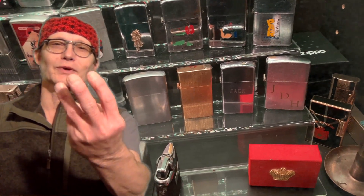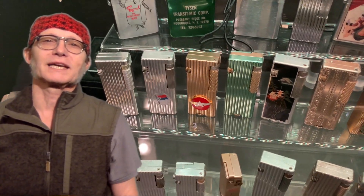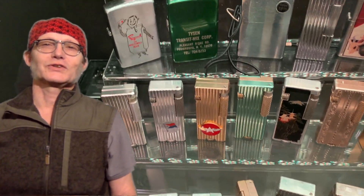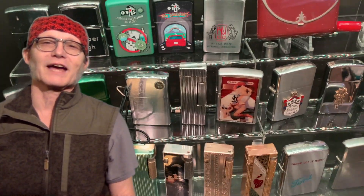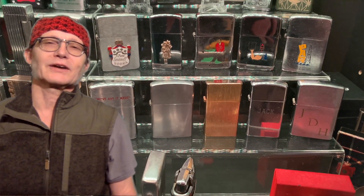I sort my lighter collection, at least in my mind, and I have somewhat got it laid out here on the display stands, into three different categories. One would be gifts that have been given to me. As you probably noticed in the short that I published after part one of this video, I was pointing out the JDH Zippo lighter that was given to me by Gavin Lannan.